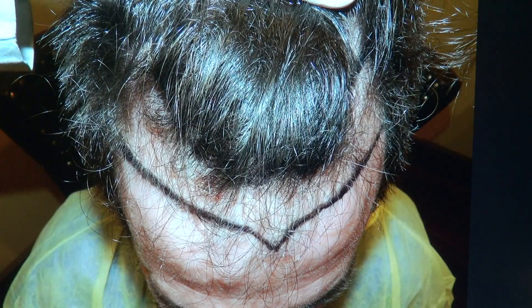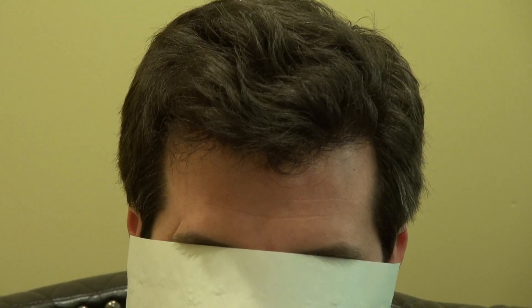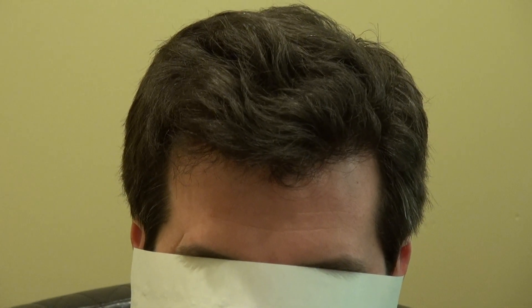This is him before, and this is him now — excellent density, very natural, very dense. This is him before and after hair transplant surgery by Dr. Deep at Medical Hair Transplant Anesthetic. Thank you.